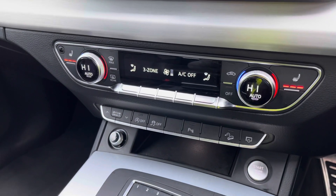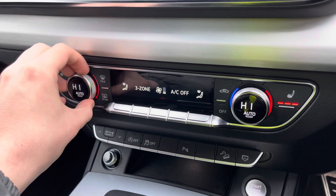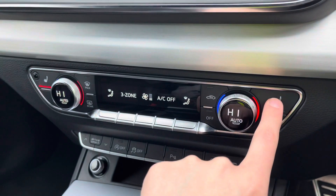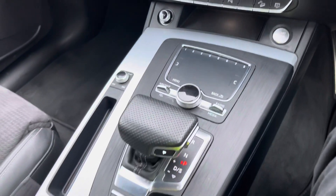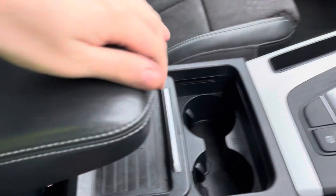Moving down, we have the three-zone climate control so you and your passengers can adjust the temperature to your own liking. You can also control the heated seats as well, and we have the MMI navigation controls and the S-Tronic gearbox selector.